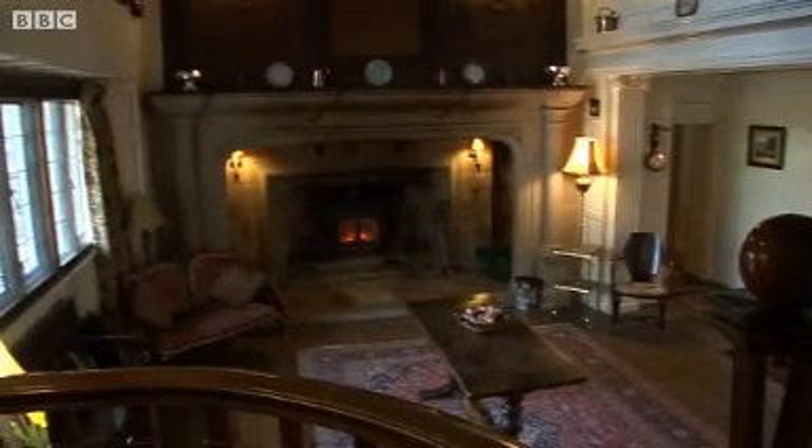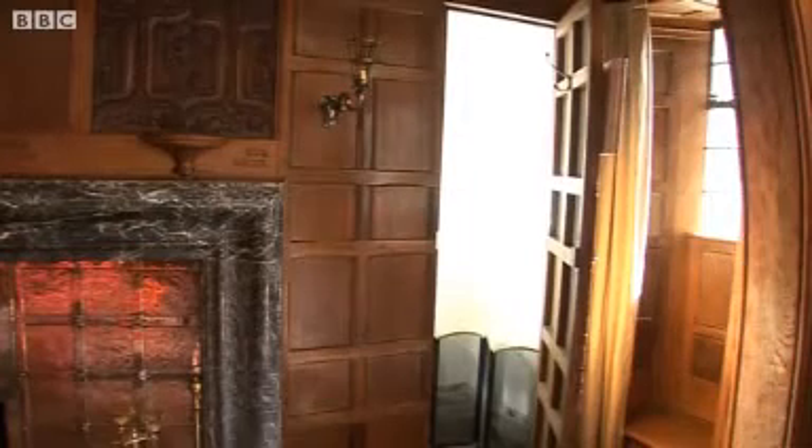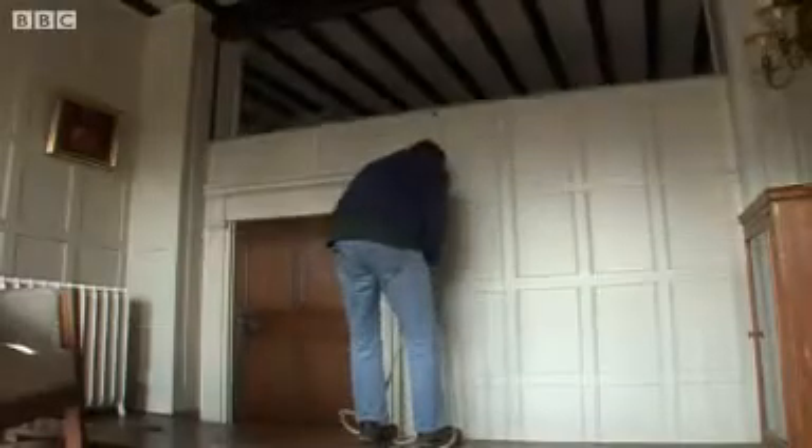Now five years on, have there been any other mysteries uncovered? There's a concealed panel in the drawing room, and we believe there might be a cellar, but we haven't actually found an access into it. So the search is on for a lever that may move a wall revealing some vintage wine.